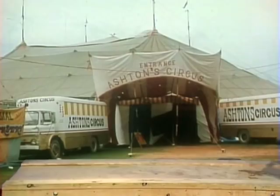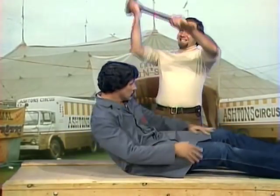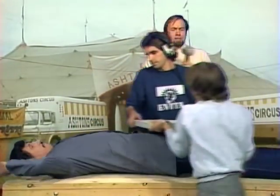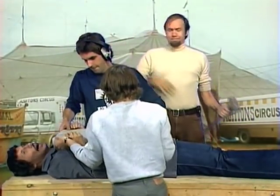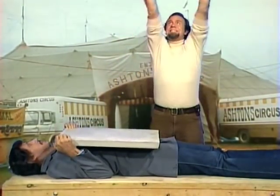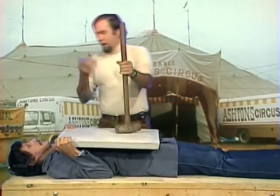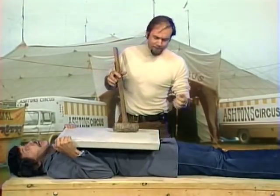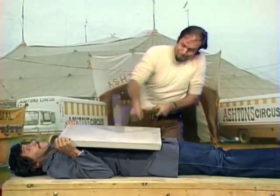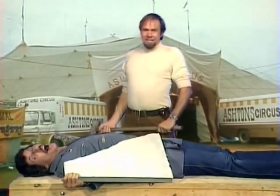Here's something else for you to watch, but not to try. Here's something else.